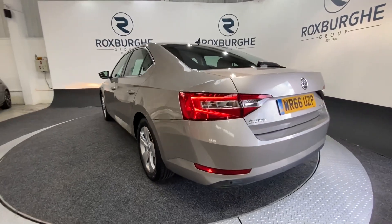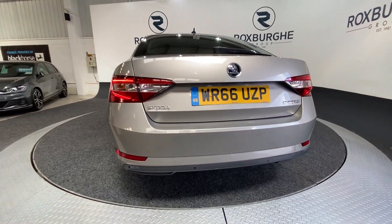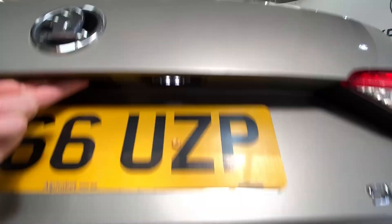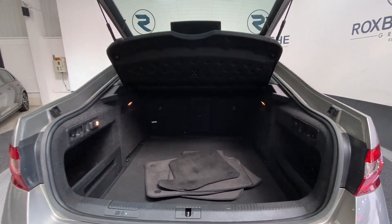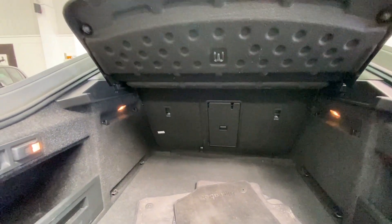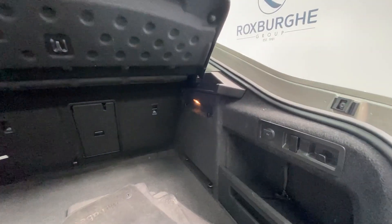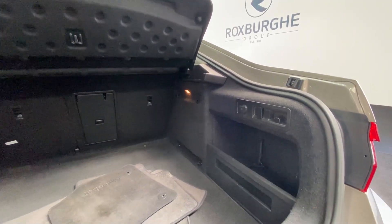Just spinning round to the rear now, you'll notice the flush-mounted rear parking sensors. And if we just pop open the tailgate, as you can see, really large boot space with plenty of room for anything you may need. There's also a 12v power socket in the rear, along with storage compartments either side.